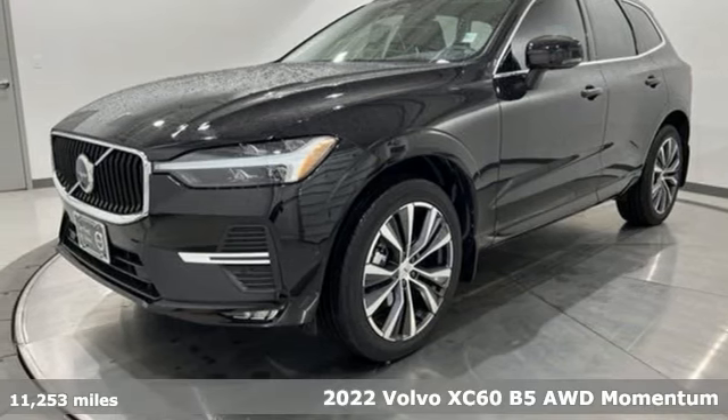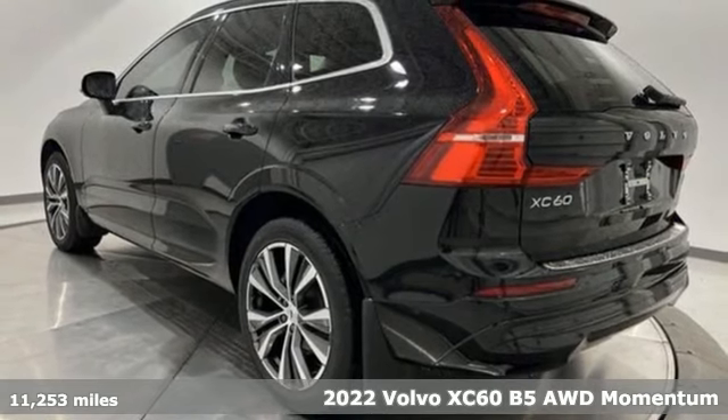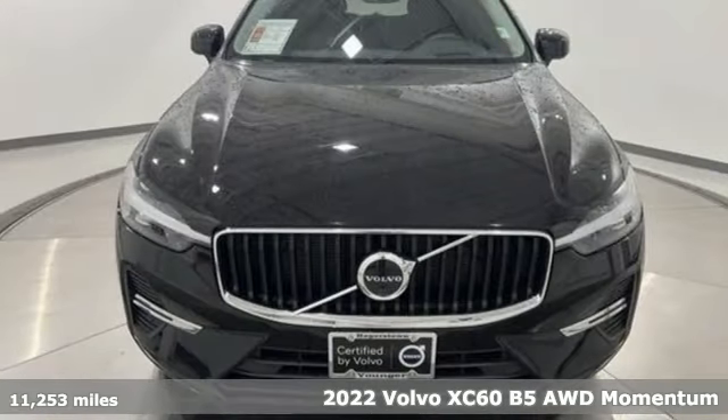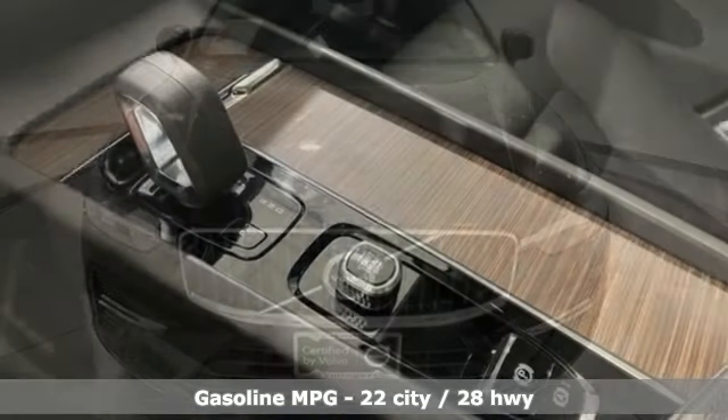Here's a 2022 Volvo XC60. This XC60 is a smooth and simple taste of Scandinavia, loaded with the features that make life easier and safer. It's well equipped with the features you need.